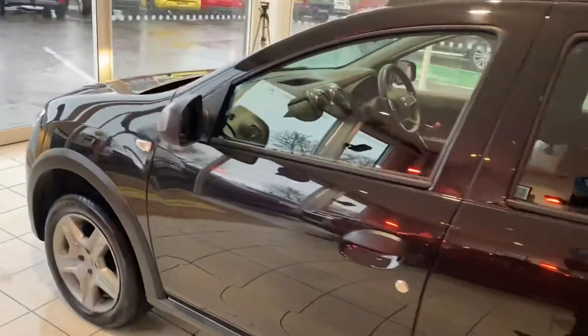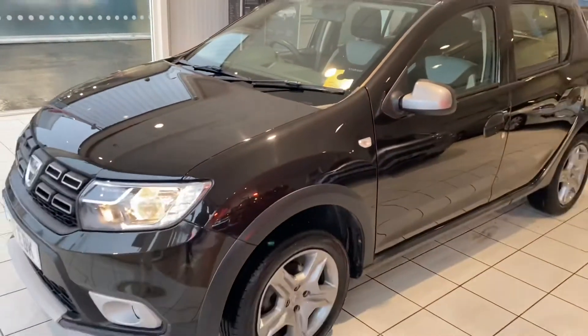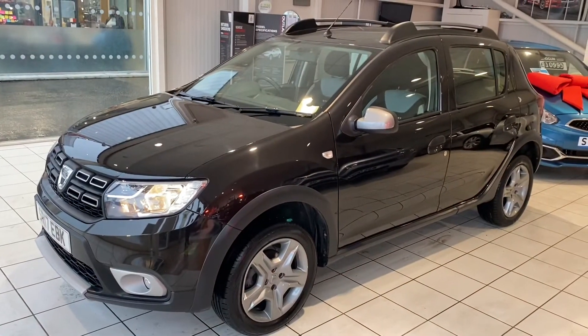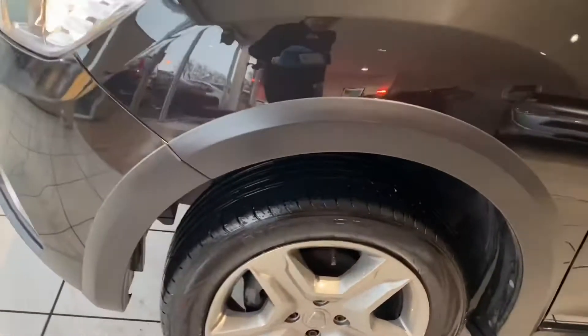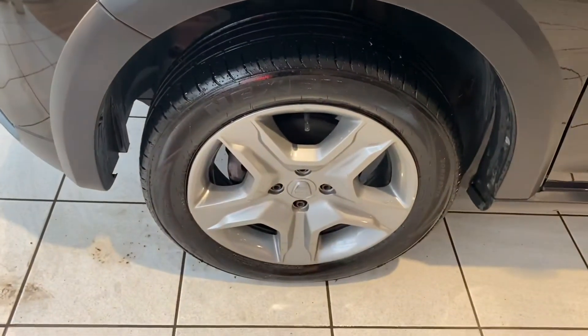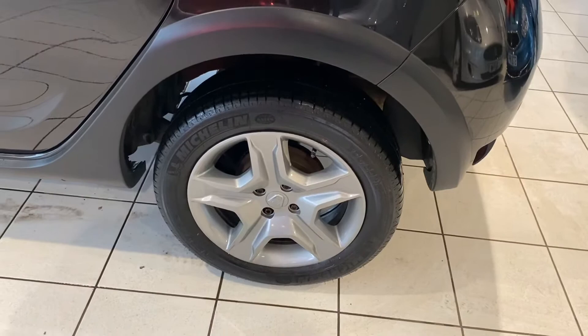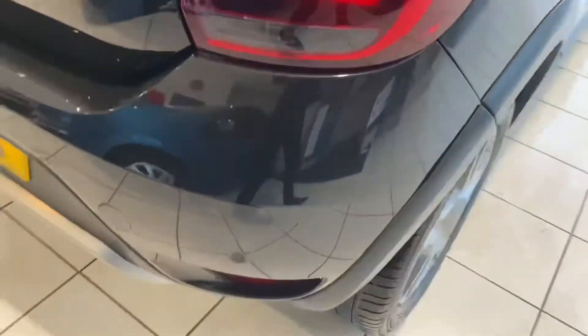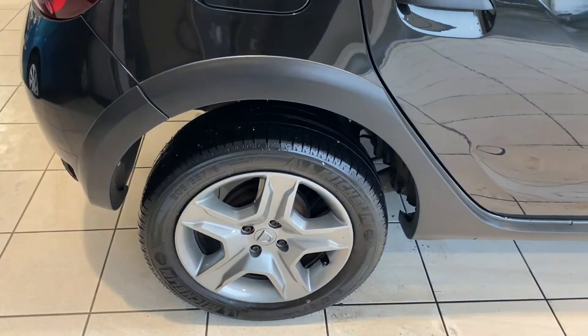The bodywork is in excellent condition — there's really nothing notable I can say about it at all. Looking at the wheels and tires, the tires look like they've still got really good tread on them. The wheels are in great condition — they almost look brand new. I can also see the car's got parking sensors on the back.